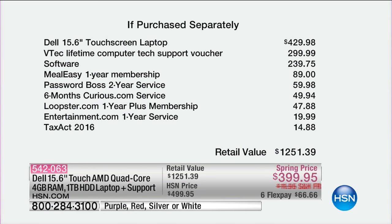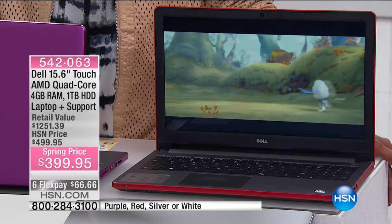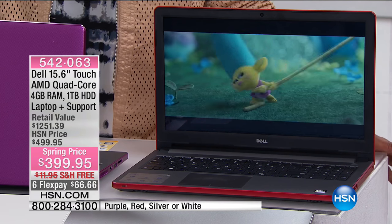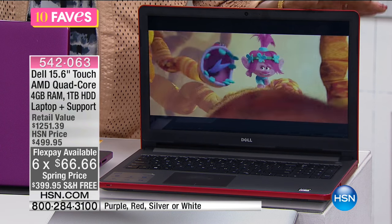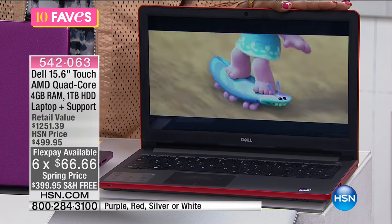Not only are you getting the laptop itself — which would be about $30 more just for the laptop — look at all the software that you get included. You get lifetime tech support. I can't even begin to tell you how valuable that's going to be. My home personal computer right now is on the blink and I have to pay to get it fixed. You won't. You also get software included — entertainment, meal prep, and things of that nature — you even get Tax Act 2016. The retail value on this laptop with everything included is over $1,250, and you're getting it for less than $400. This is craziness.